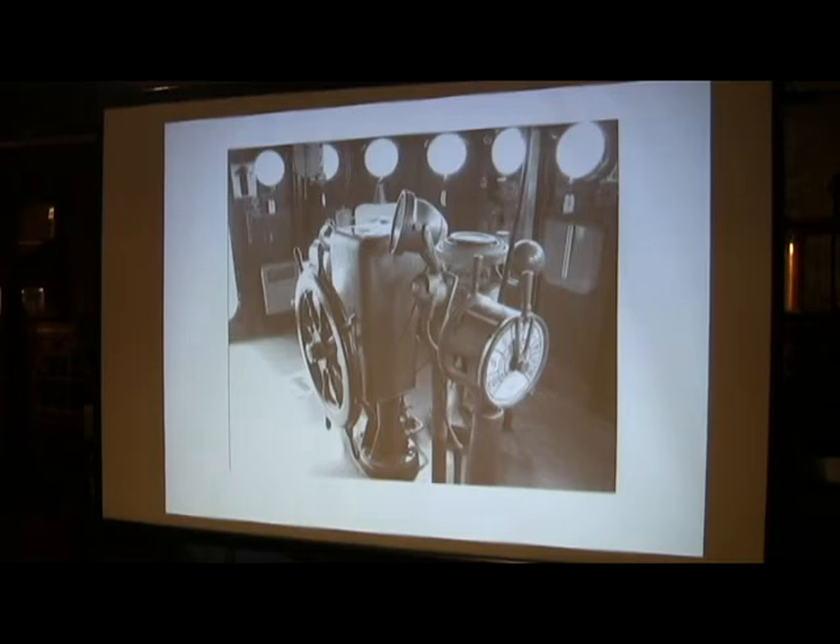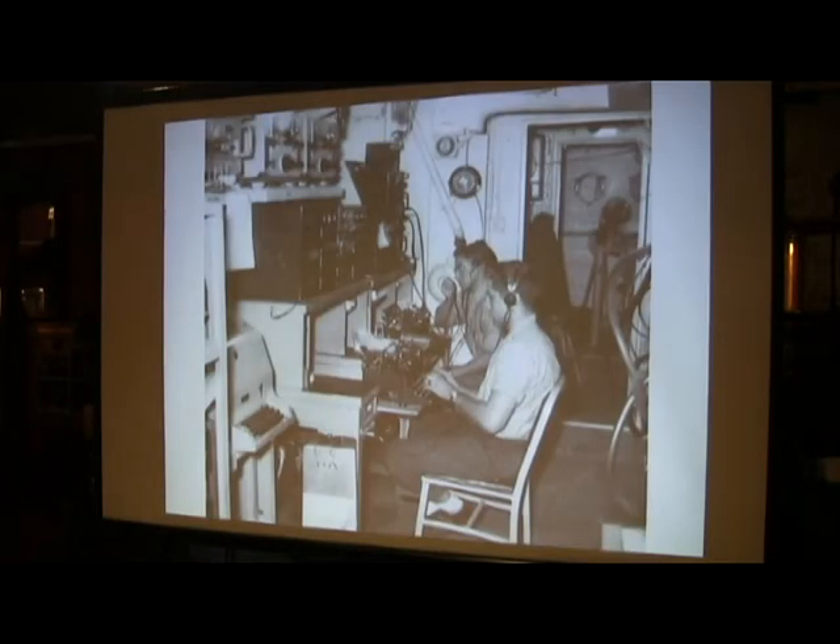Immediately back of the helmsman was the chart room and the radar room, and right behind that was the radio room. In those days, all communications were sent by Morse code, transmitted from Guam. We had a radio operator continuously copying messages. If it happened to have our call sign, they would copy the full message.